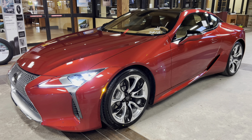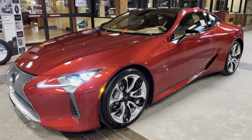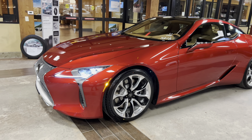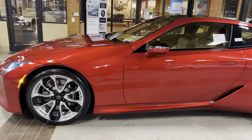Welcome to North Park Lexus at Dominion. My name is Kenny Vosig, and today I'll be doing a walk around on the 2023 Lexus LC500 in the infrared exterior and a toasted caramel leather interior.